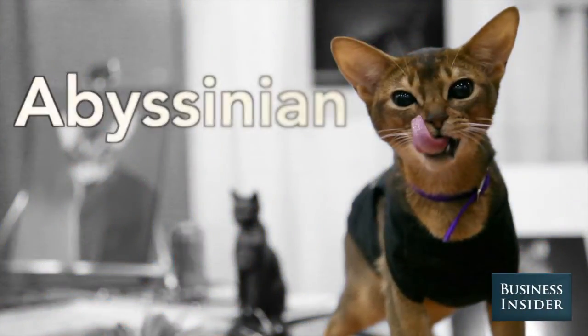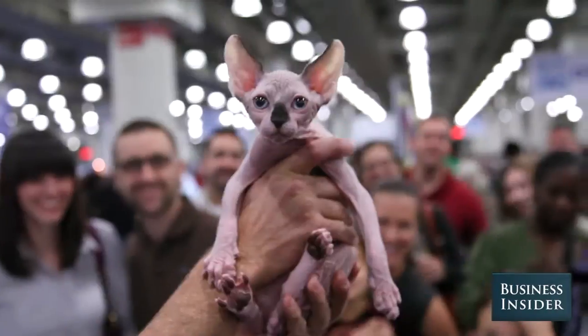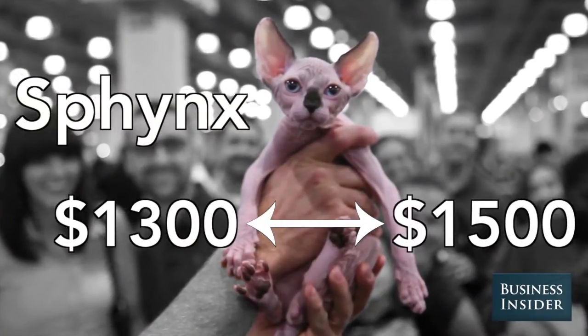This is an Abyssinian. Anywhere between $9,000 to $1,000 for pet quality. They're called the Sphinx. They run between $1,300 and $1,500 on average.